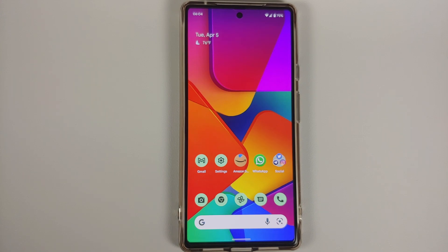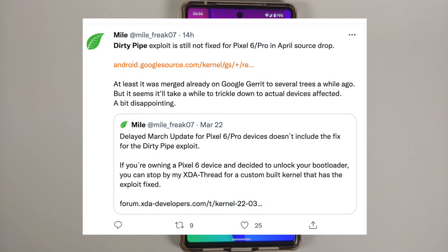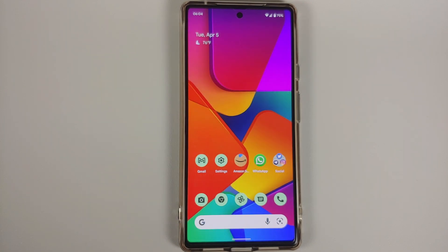For those who follow security issues, something called Dirty Pipe has also not yet been fixed — and that's very disappointing. Dirty Pipe is a vulnerability that can get you root access on the Pixel 6 and Pixel 6 Pro without having to unlock the bootloader. Google should have pushed the fix with this build, but unfortunately they did not. And that's it for this short video on what's new and what's missing in the April 2022 update for the Google Pixel 6 and Pixel 6 Pro.